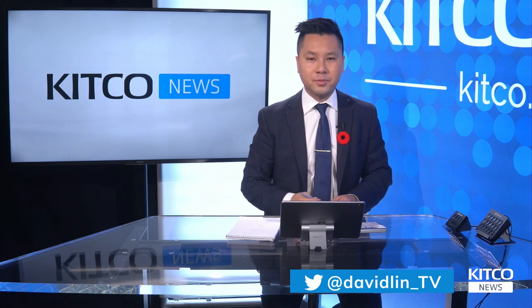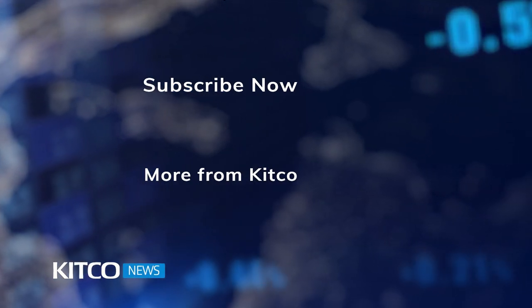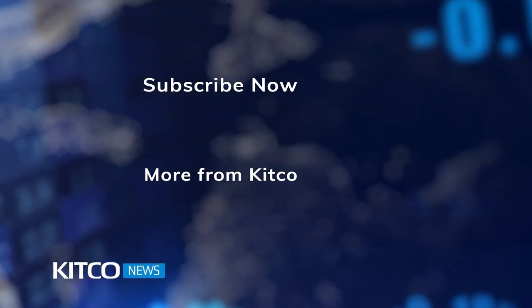Patrick, fantastic thoughts. Thank you for your analysis today and for coming on Kitco. Thank you, David. And thank you for watching Kitco News. I'm David Lin — stay tuned for more. We'll see you next time.